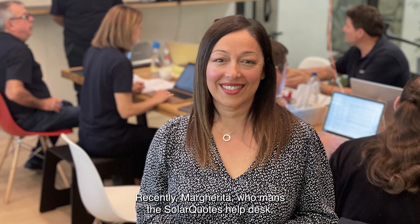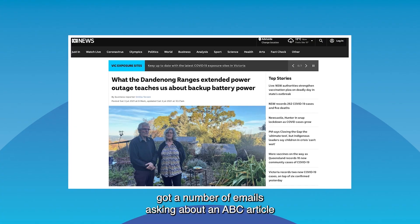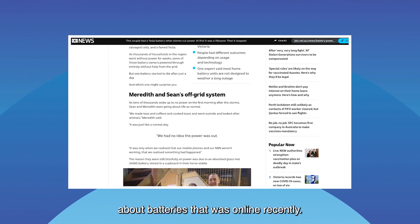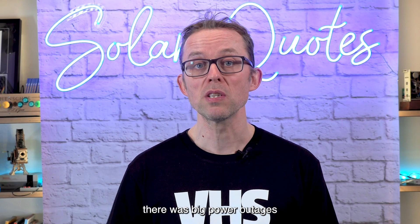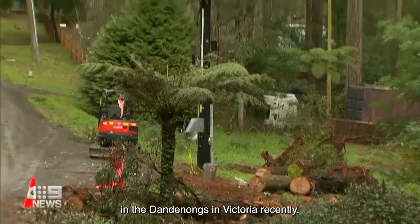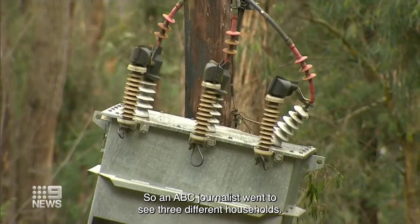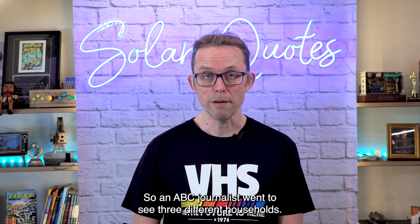Recently, Margarita, who mans the SolarQuotes help desk, got a number of emails asking about an ABC article about batteries. The gist of the ABC article was that there were big power outages in Dandenong's in Victoria recently — multi-day power outages. So an ABC journalist went to see three different households.